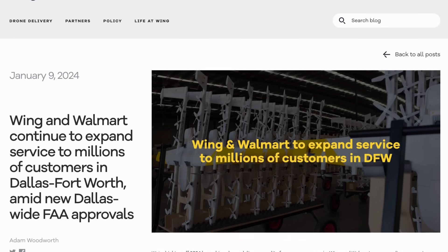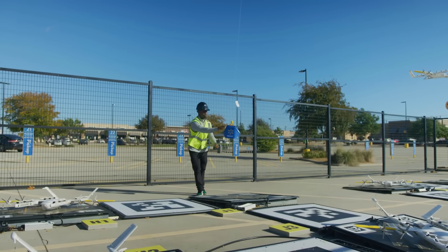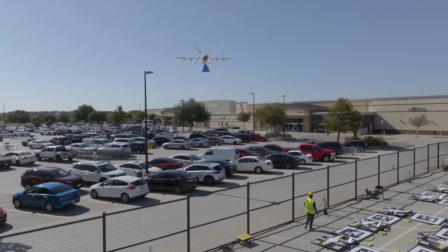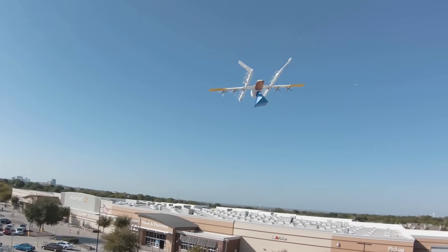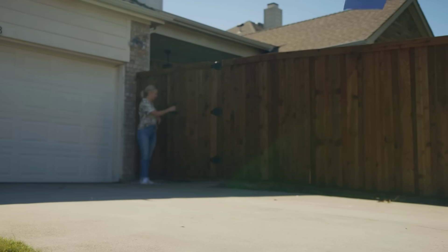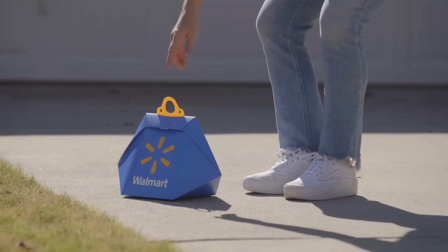Ending this week with some drone delivery news. Wing and Walmart announced that they will be expanding their drone delivery service to more customers this year, after receiving FAA approval to operate in all of the Dallas-Fort Worth area. This will open up deliveries to millions of people, and may be the biggest drone delivery service in the world. Currently, customers in the Dallas area are receiving goods from Walmart in less than 30 minutes, having them dropped off directly into home gardens or driveways.